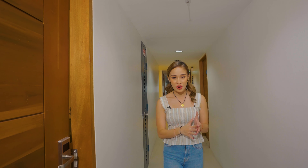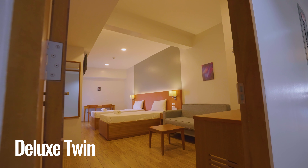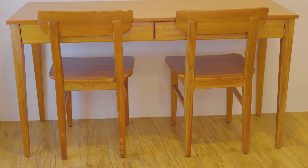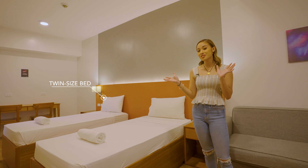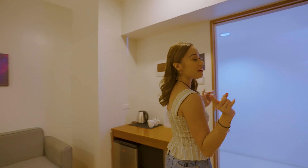Next up: the Deluxe Twin room! Super fresh, super cold — and this time the sofa is bigger. Since it's a Deluxe Twin, there are two twin-size beds with a separation in the middle, perfect for a sleepover with a best friend. After that, the Standard Twin is very similar — just slightly smaller, the main difference being the sofa. Everything is still super comfy, super clean.